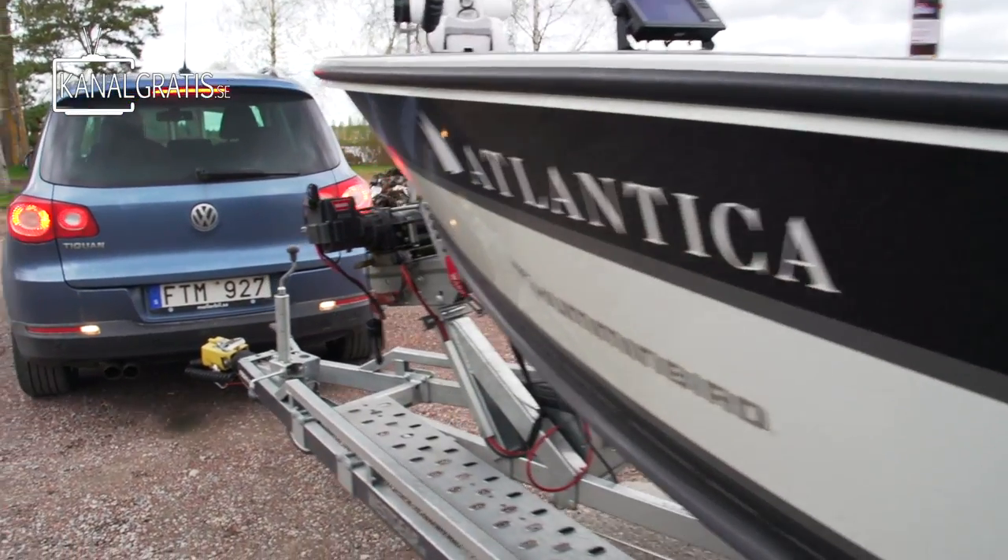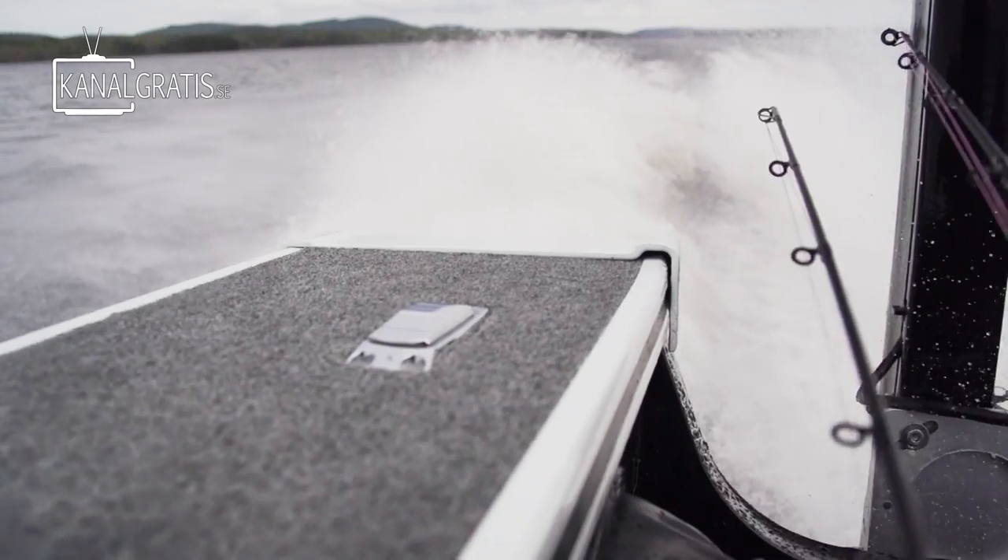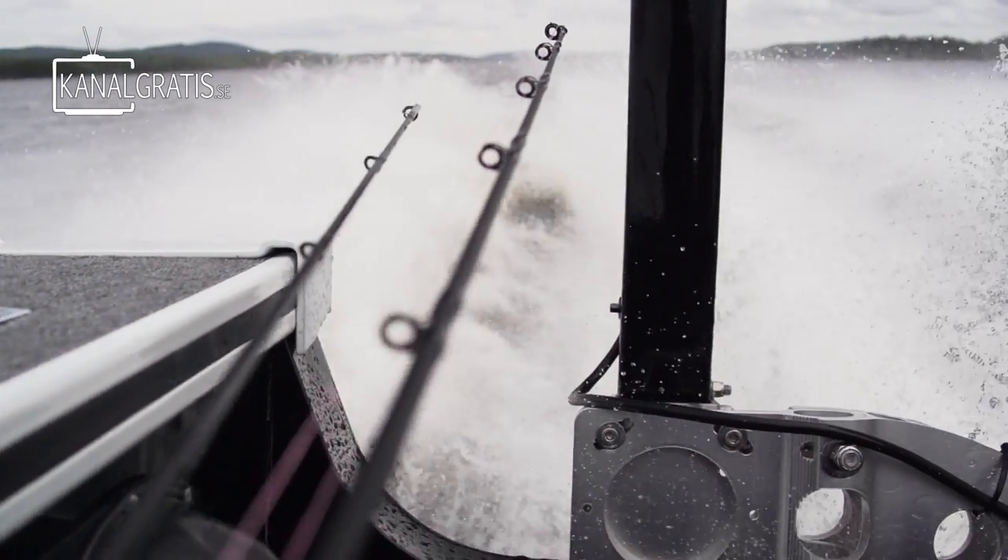So we figured, let's go for some river fishing and see how the rivers are doing. I supply the boat, you supply the coffee.